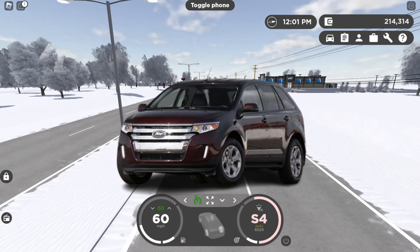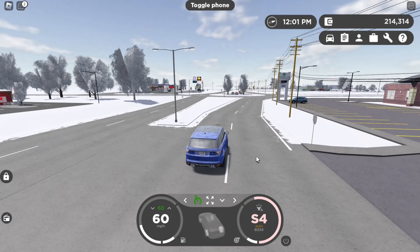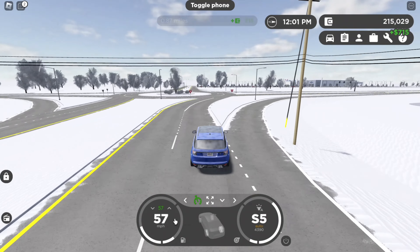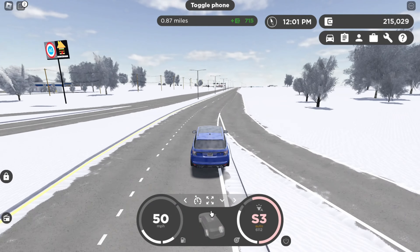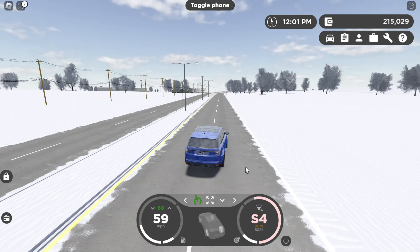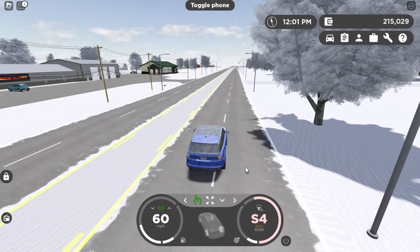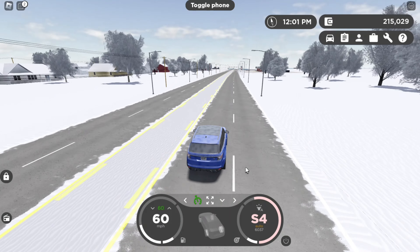I can't believe I forgot about this car — the 2012/2014 Ford Edge. When I was little, that was my absolute favorite car, basically my dream car. It's not really my dream car now, but I still like it. We definitely need that, I've been waiting for it for a super long time.